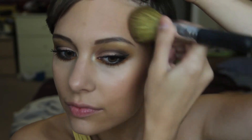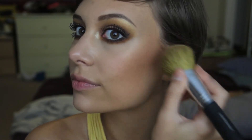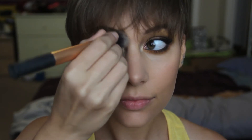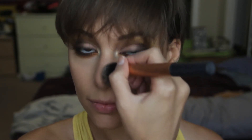Bronzing time — I'm taking Benefit Hula with my Bare Minerals Flawless Face brush, adding it to the forehead, temples, and underneath the cheekbones for a nice contoured look. Then switching to a more precise bronzer brush along the jawline and down both sides of the bridge of my nose for a natural tan. To blend it out, I'm using my fingers and patting it away.